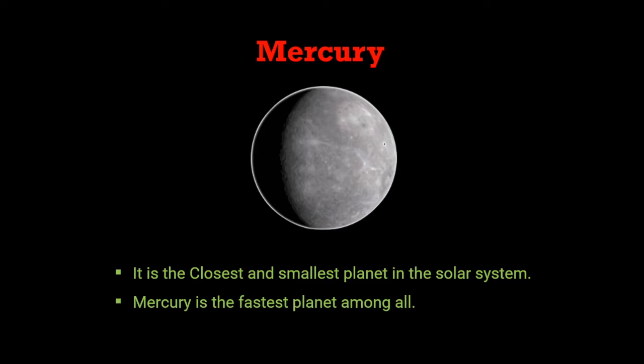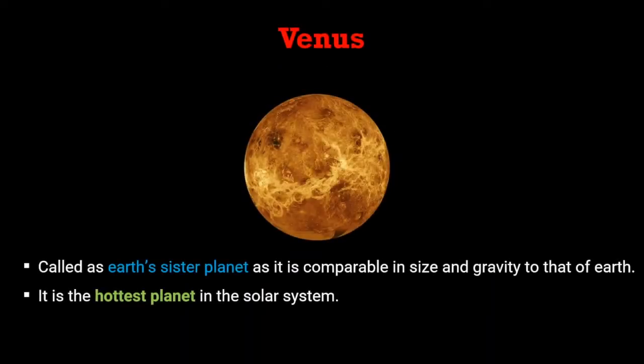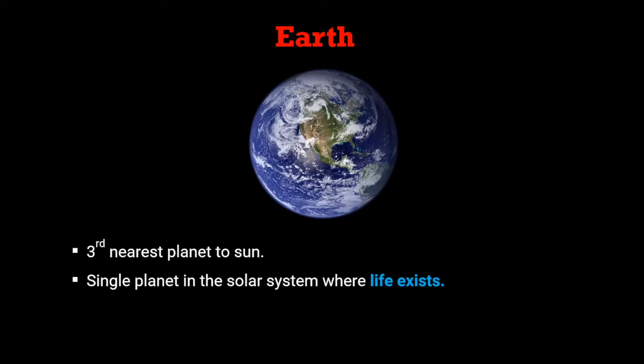Let's study these planets in more detail. Mercury is the closest and smallest planet in the solar system. As it is nearest to the sun, it is the fastest planet among all. The second nearest planet to the sun is Venus. Venus is called Earth's sister planet as it is comparable in size and gravity to that of Earth. It is the hottest planet in the solar system.